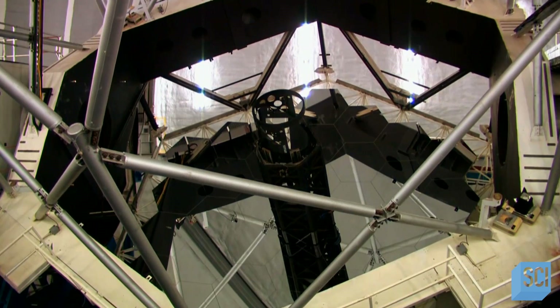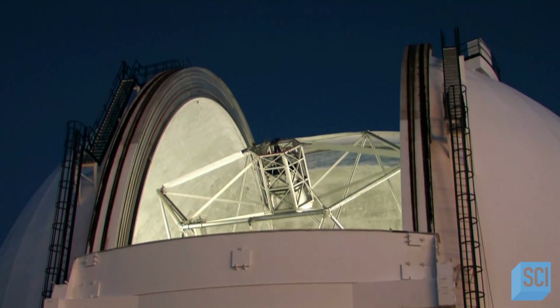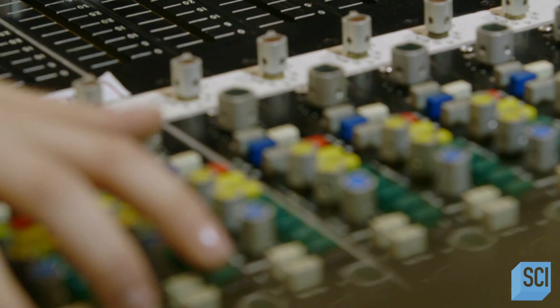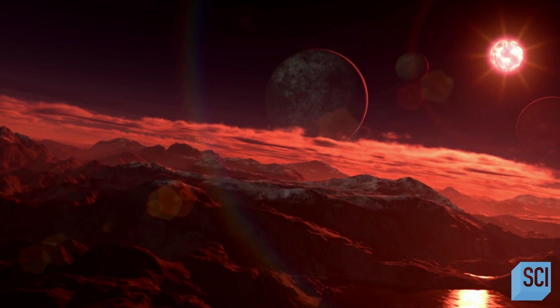Kayvon's work could be the breakthrough exoplanet hunters have been hoping for. It's cheap, the results are practically instantaneous, and once you know the size of the star, it's child's play to work out the size of the planet casting shadows over it. It feels like a very privileged time to be a scientist, to be an astronomer working in this area and contributing to the hunt for the next Earth.